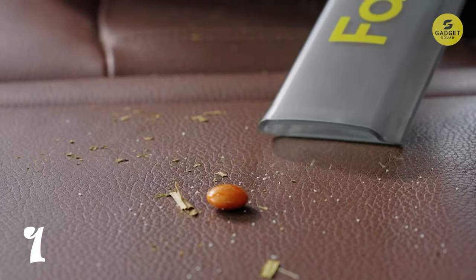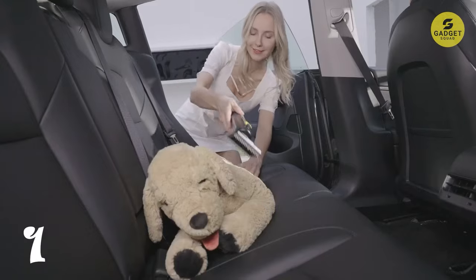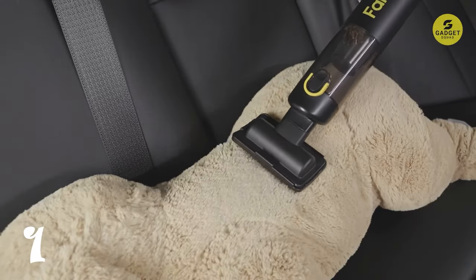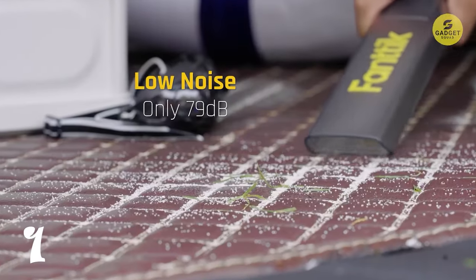A marquee ring light and wireless charging capability add a touch of sophistication, making the cleaning process a breeze. With two gear suction adjustments and USB-C fast charging, this vacuum is your ticket to a spotlessly clean car interior.